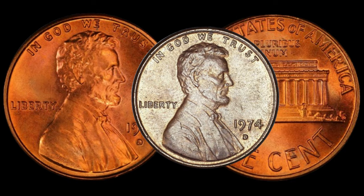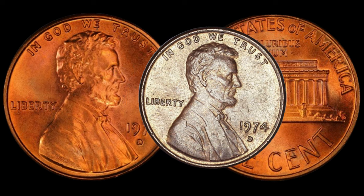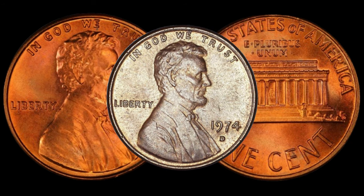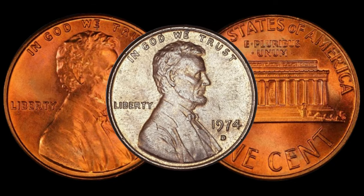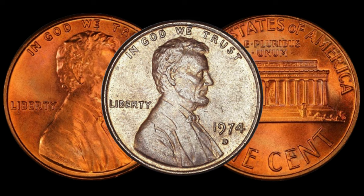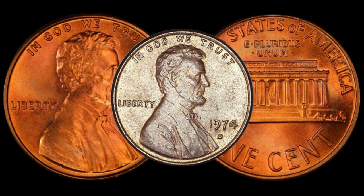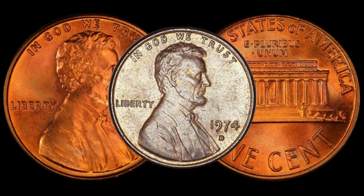Now, the moment we've all been waiting for — the current market value. We'll explore recent auction results and pricing guides to give you an idea of what this coin might be worth today. The 1974 D Lincoln penny could potentially be a valuable asset in the collector's market. If you're intrigued and want to explore the value of your 1974 D penny, we'll guide you on where to find potential buyers. Online auction platforms, coin shows, and specialized dealers could be the key to unlocking the true worth of this coin.